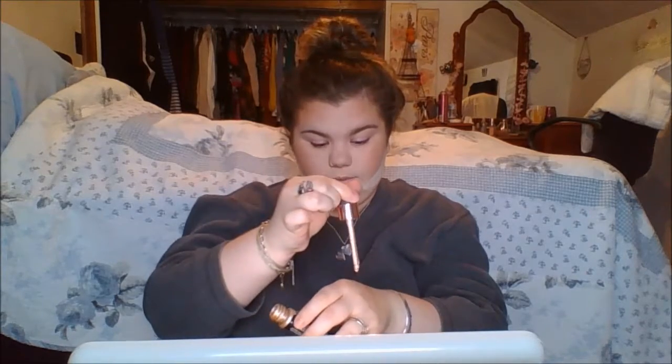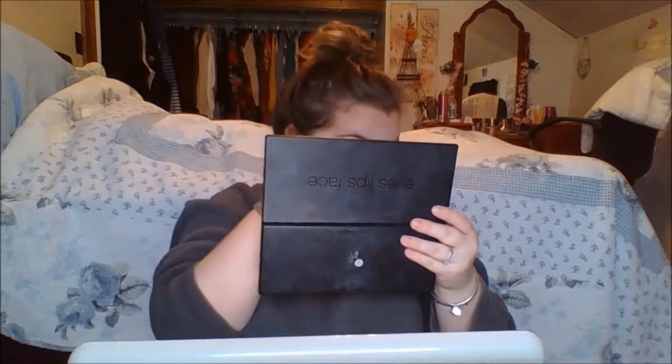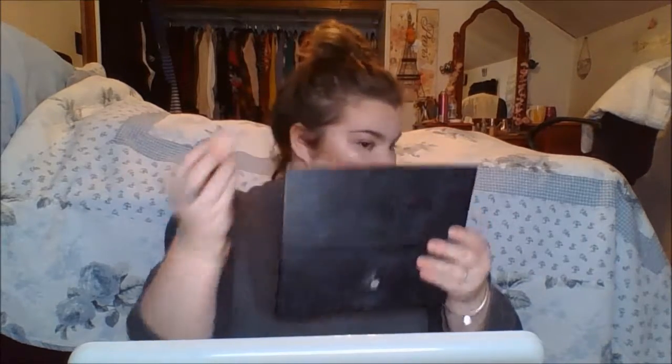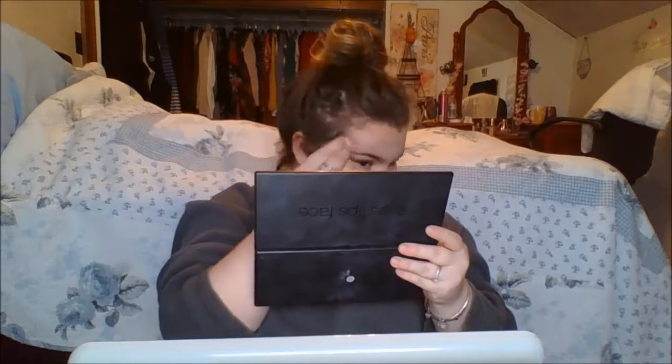Now we're going to go into highlighter while that bakes. I'm just using my Makeup Revolution highlighter and I love this, it looks beautiful. Looking back at the footage now it was amazing — you can see how gold and champagne it looks and how wet it looks, and that's what I wanted to go for because I wasn't feeling so great, but this made me feel awesome.